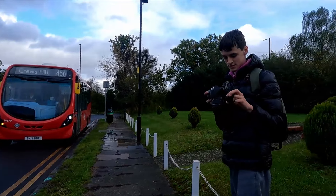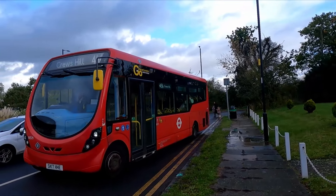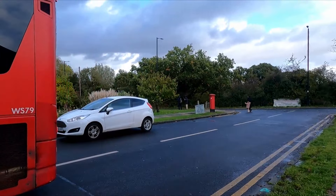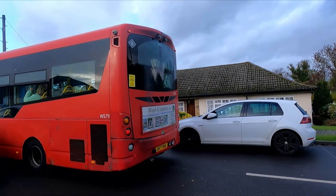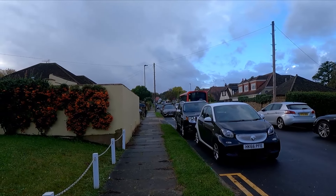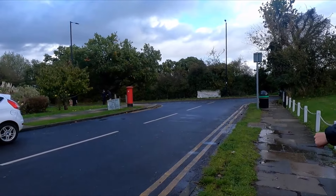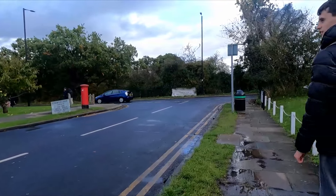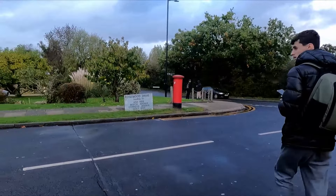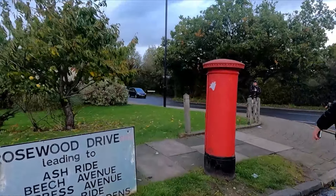We've now made it to Crews Hill. The departing bus is a Streetlite — fleet number WS 79 — and the 456 is a hail-and-ride section right at this point as we head over to Crews Hill station. That was the 456 we just got off of. The next bus you see, you're going to be very interested in, but I'm not going to say what it is yet.